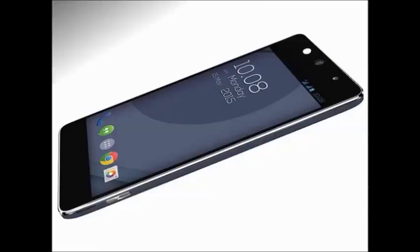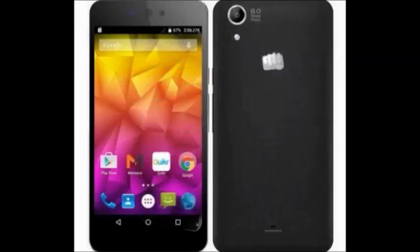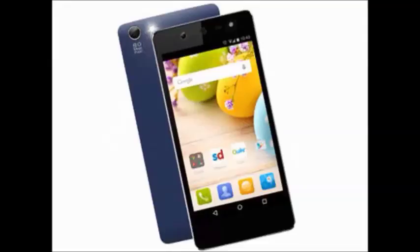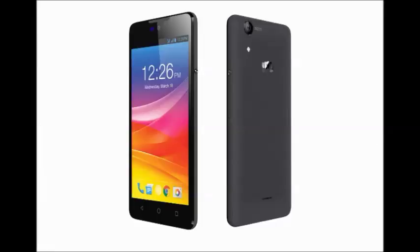It is available in all online stores. The price of this Micromax Selfie 3 Q348 smartphone is 5999 rupees. The EMI starts at the rate of 513.36 rupees per month.